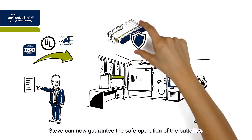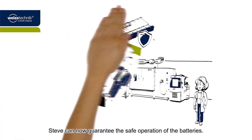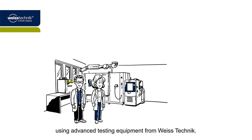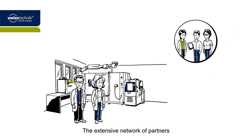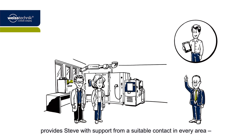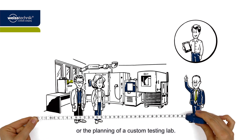Steve can now guarantee the safe operation of the batteries. The tests are carried out using advanced testing equipment from Vistechnik. The extensive network of partners provides Steve with support from a suitable contact in every area, be it the integration of individual modules or the planning of a custom testing lab.